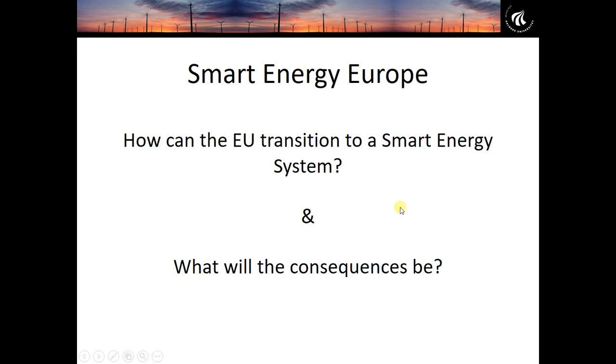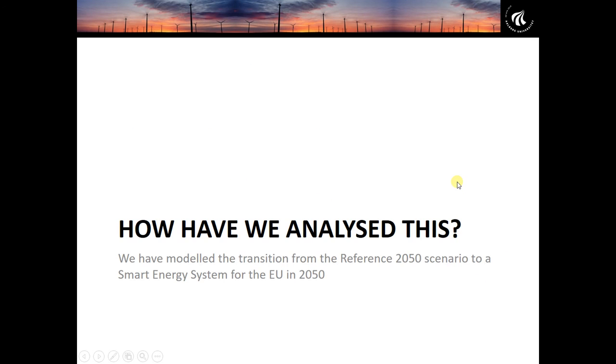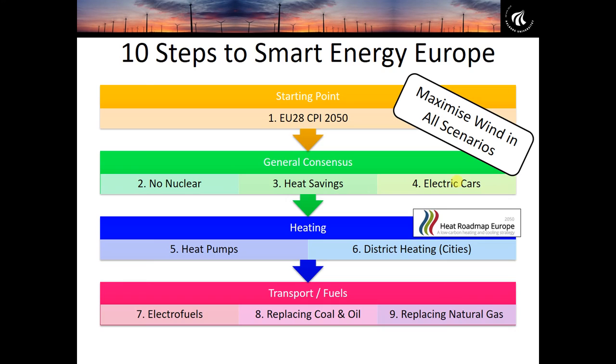The two things I want to describe in more detail are: first, how can the transition actually happen — how do we go from fossil fuels to 100% renewable energy? And second, what will the consequences be? How much will it cost? How will it affect our energy consumption and carbon emissions?